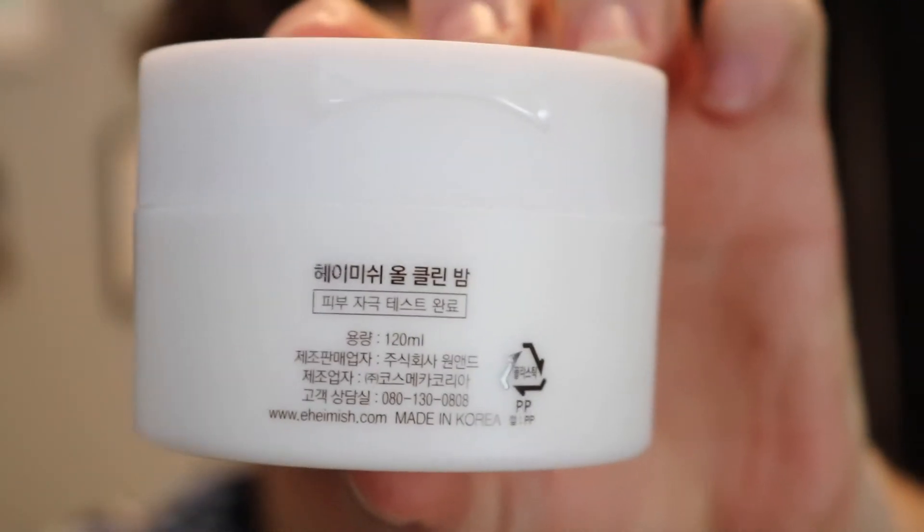This is maybe my third or fourth tub and you get 120 ml. There's really no smell to it — it's really clean. It really gets everything out. After I use it I just feel clean, and sometimes I might just go with a second round of that as opposed to a different cleanser. So if you guys are interested in that, definitely check it out. I will link it down below.